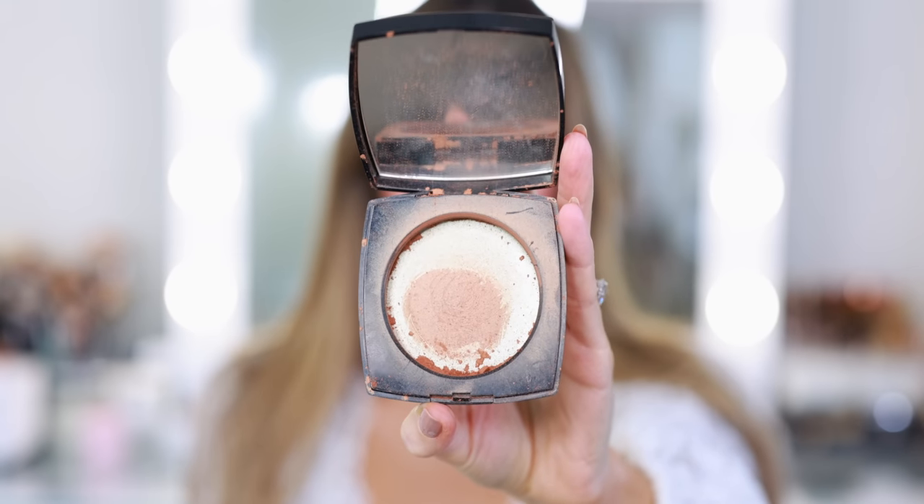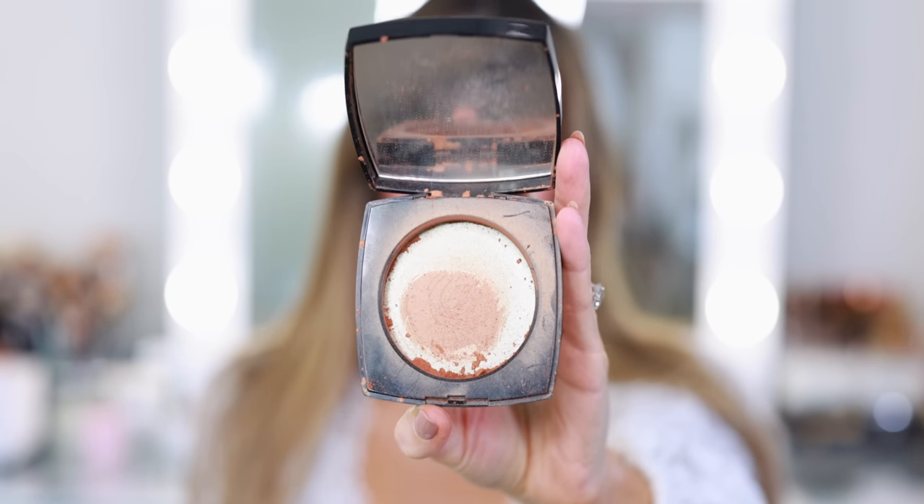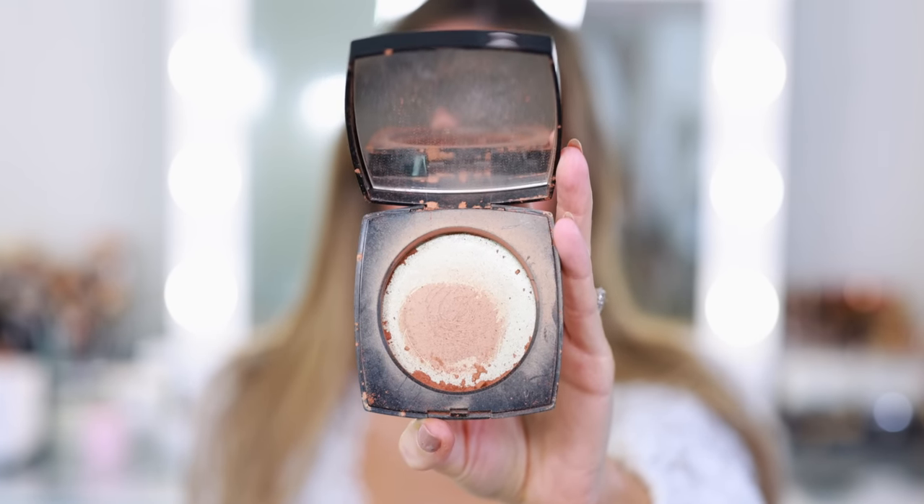I also finally finished this old Chanel bronzer — a limited edition compact that's basically the same formula as the Luminous Les Beiges, but two or three years old. It's the Healthy Glow Illuminating Powder in shade Sunset. Beautiful powder — it had a nautical CC logo on the front so I might keep the packaging. I'm not sure I need to replace it right away. I want to go through more of my cream bronzers before I pick up any other powder bronzers, especially from Chanel.